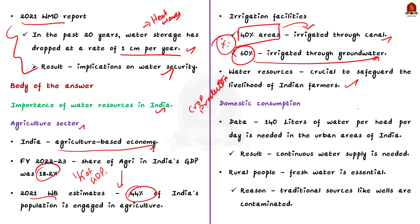Moving on, let us take up the domestic sector. On average, nearly 140 liters of fresh water per head per day is needed in urban areas in India, for purposes like drinking, cooking, bathing, and washing. So continuous water supply is essential to meet the demands of urban people. In rural areas also, the need for fresh water is rising. Earlier, rural people were mainly dependent on common wells, but over-utilization resulted in contamination with harmful materials like fluoride and arsenic. So better water resources are essential to feed the rural population.